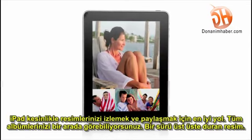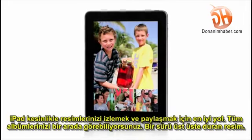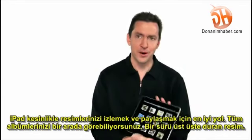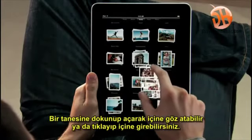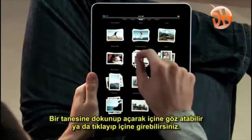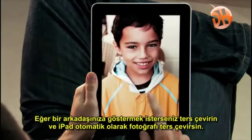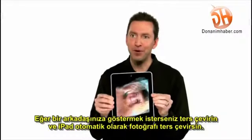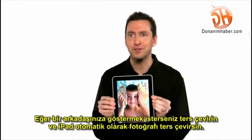The iPad is absolutely the best way to view and share your photos. You see every one of your albums there as just a stack of photos, and you can just pinch open to peek in a stack, or pinch it open and look at all your photos. If you want to share with a friend, you can just flip over the iPad, and it automatically flips the photo to the correct orientation.